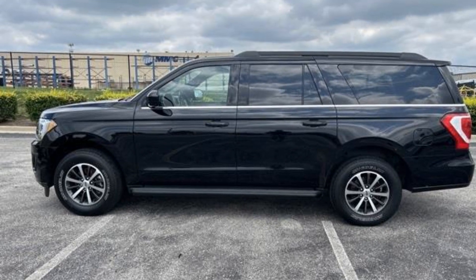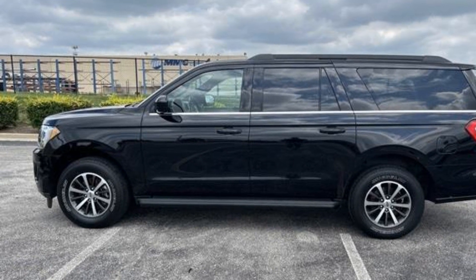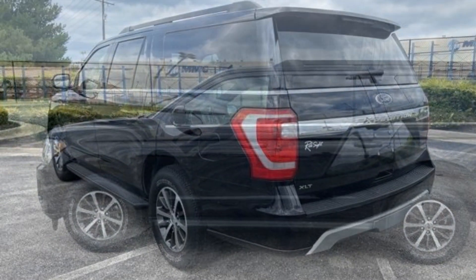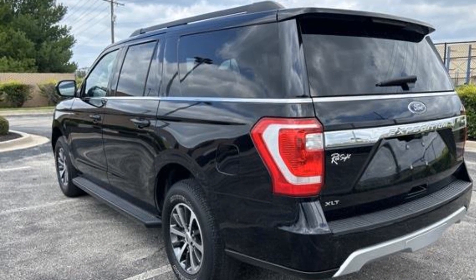2021 Ford Expedition Max. With less than 46,000 miles on the odometer, this SUV offers space as well as power and performance.